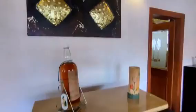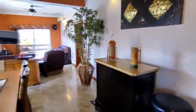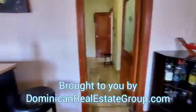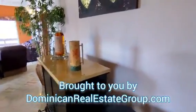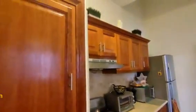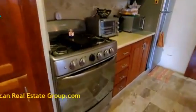Everything you see here is part of the sale — will be yours. We have the bar for the bottles over here, and this is the kitchen. Before I show you the bedrooms, look how nice the kitchen is.